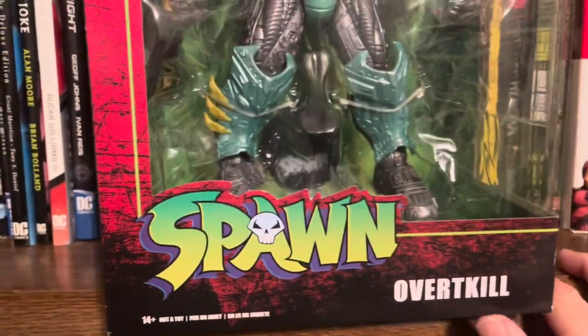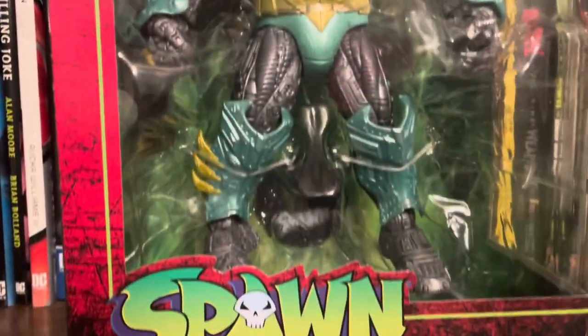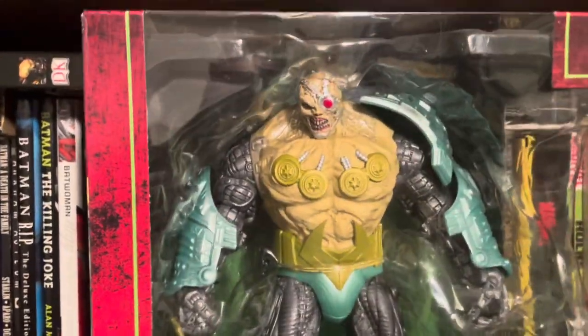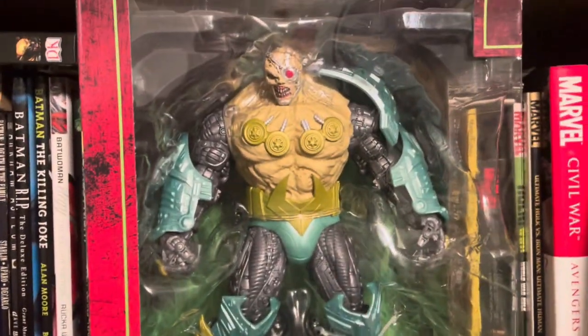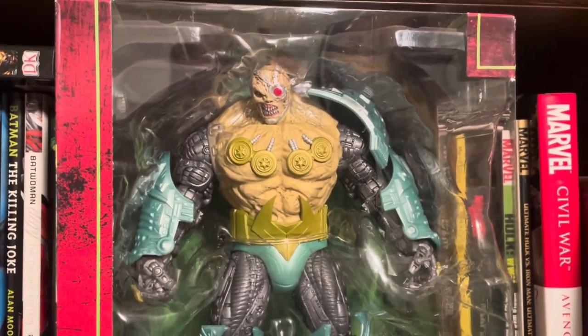And last but not least — yeah, the old big boy himself. Overkill. There he is. Found him sitting there in Ross. McFarlane Series, Spawn. $7.99. It's a lot of figure for $7.99. Couldn't pass it up. Been seeing everybody else pick them up, so why not? I got a Magna Spawn I can sit him beside — they'll look excellent together.